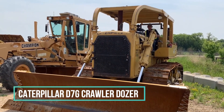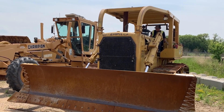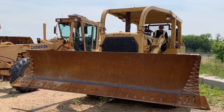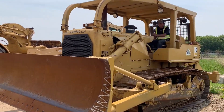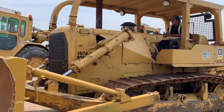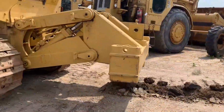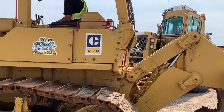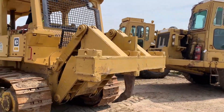In the construction sector, particularly in projects involving road and bridge construction, the Caterpillar D7G Crawler Dozer stands as an enduring symbol of power and perseverance. This formidable machine, with its advanced capabilities, plays a pivotal role in establishing the groundwork for sturdy and well-constructed roads. It's not merely a task — it represents a commitment to crafting roads characterized by reliability and ingenuity.